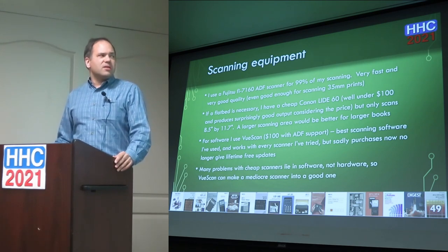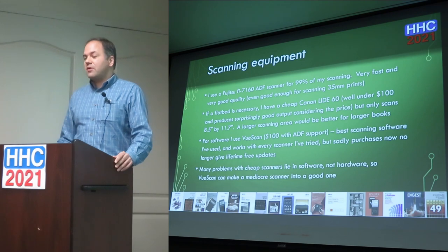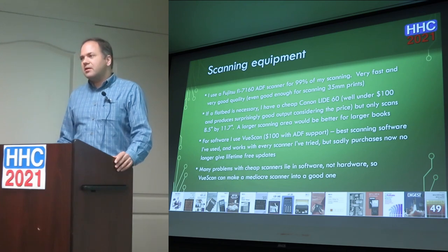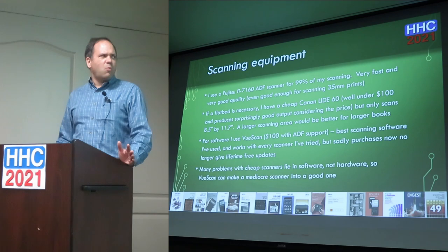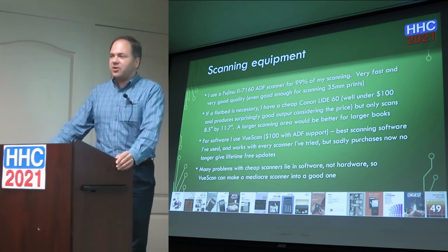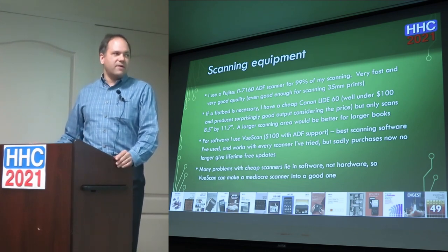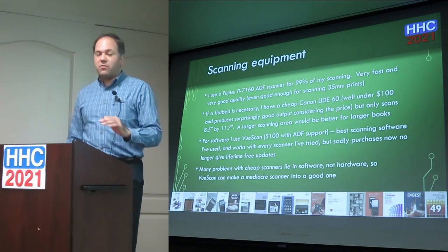One thing I've found is that a lot of scanners stop being usable because the software included with them is terrible and only works with certain operating systems. A solution I've found is a program called VueScan — it's a $100 version that supports ADFs and a $40 version for single-scan pages. Every scanner I've tried with it works perfectly. They used to offer lifetime free updates, though now you get one year free; it's very configurable and does everything I need.